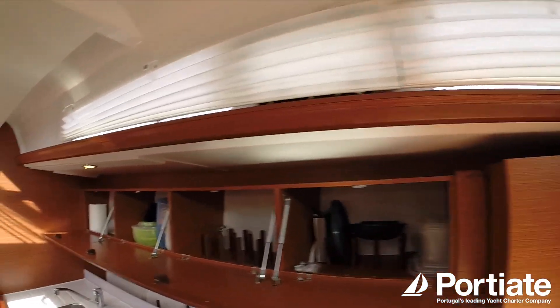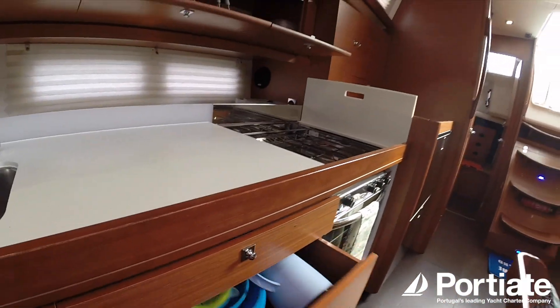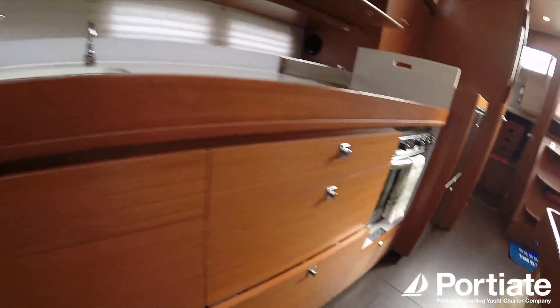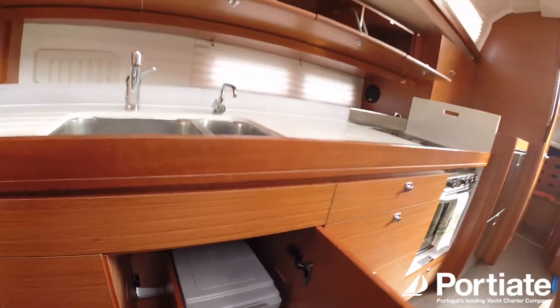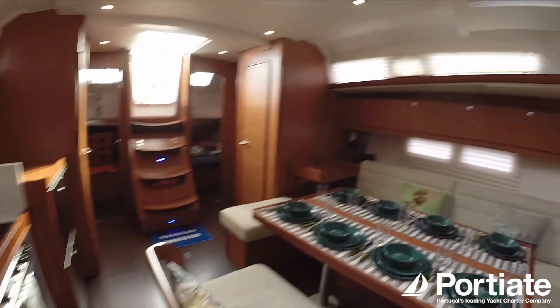All these cabinets for storage, and then under the galley you've got a lot more space for all your pots and pans and cutlery, as you can see. And here is where your garbage is kept — a pretty nice little garbage compartment. And let's show you the cabin.